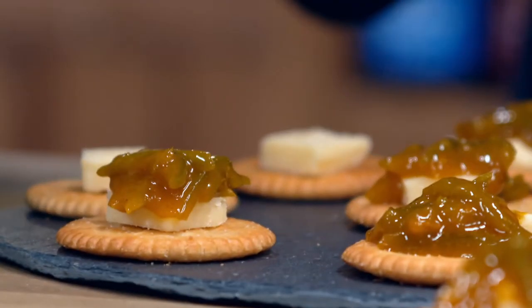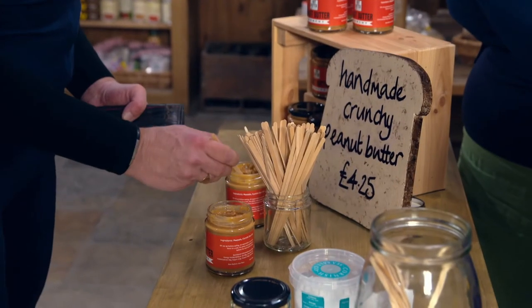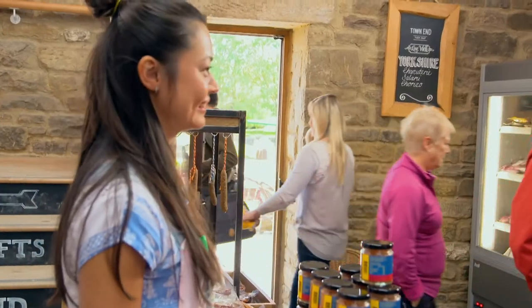To grow a new food business, testing your product out on a new market is essential. This is an opportunity for them to do just that.